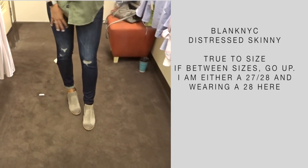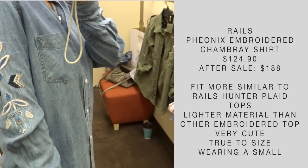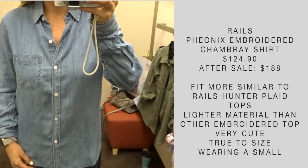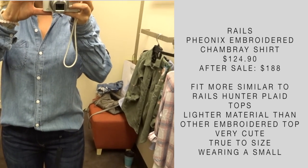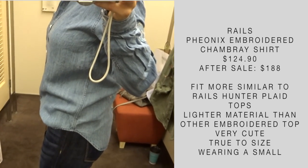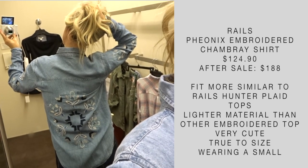I'm wearing a 28 and I'm always between a 27 or 28. Here we have another embroidered top by Rails. I love the details on the sleeve. This one is a much lighter material than the other green embroidered top. That one had snap buttons; this one has traditional buttons and one pocket instead of two. In my opinion, it's a little bit more comfortable because it is so light, and it fits similar to the typical hunter plaid tops by Rails. I love the back detail on this one.